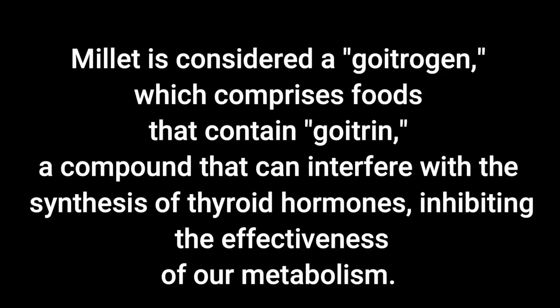If you have Hashimoto's disease or suffer from an underactive thyroid, millet is not a food you should be consuming on a regular basis. Also, if you've been diagnosed with an iodine issue, millet is off the list. Millet is considered a goitrogen, which comprises foods that contain goitrin — a compound that can interfere with the synthesis of thyroid hormones, inhibiting the effectiveness of our metabolism.